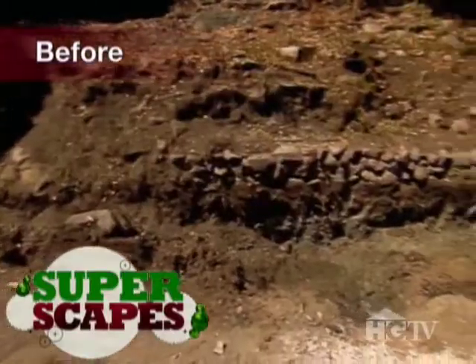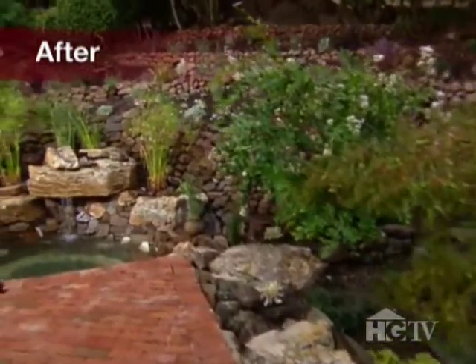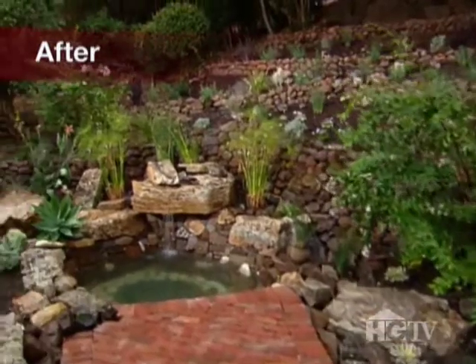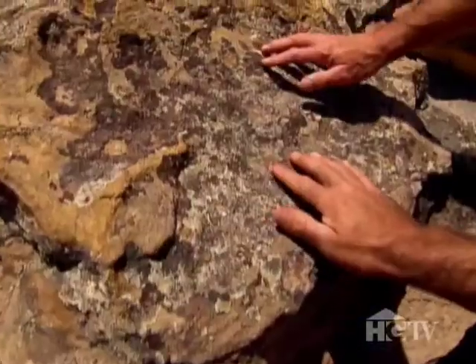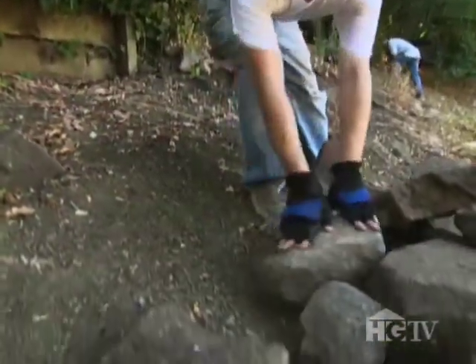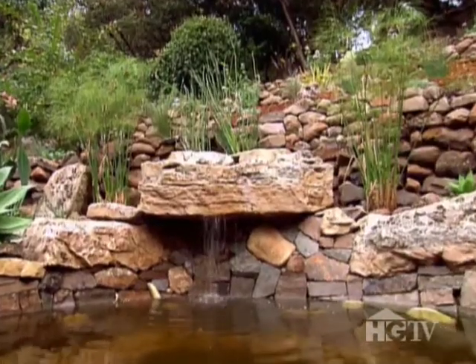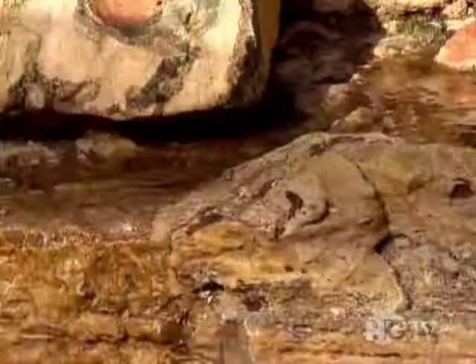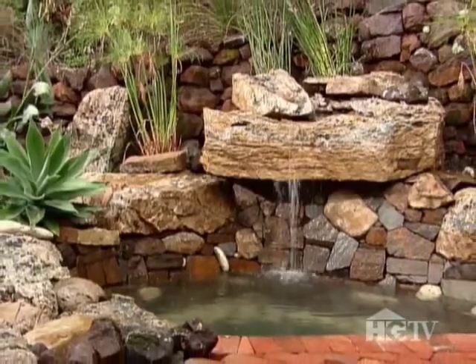When we started, Jeanette and Blair's backyard was a steep, dry slope and a crumbling brick patio. Now it's a lush outdoor terrace that takes advantage of native plants, boulders imported from the Sierra Nevada, and materials found on the site and repurposed. In the center area, a stunning rock shelf reminiscent of falling water and an eco-friendly recirculating waterfall provide a dramatic focal point.